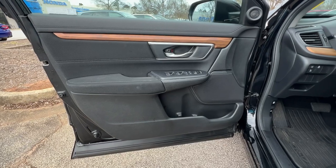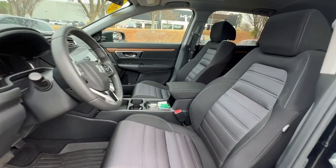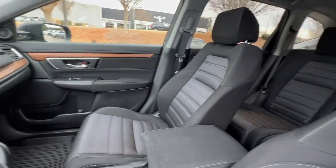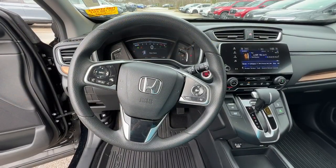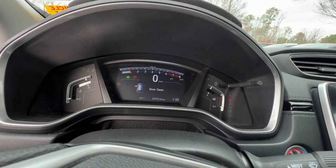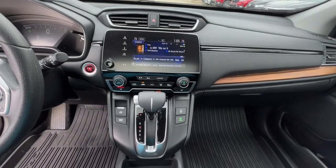What are you waiting for? Take the wheel of this sophisticated and powerful Honda CR-V and let the adventures begin. I'll see you next time.